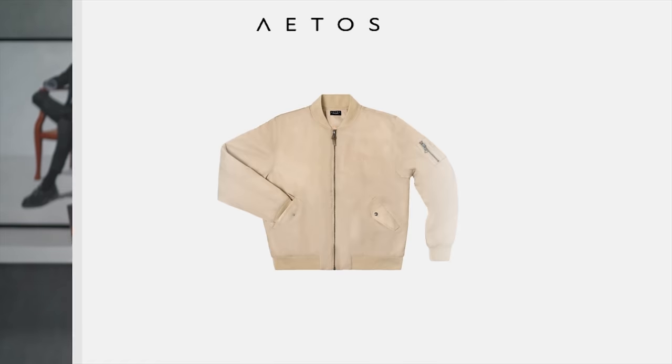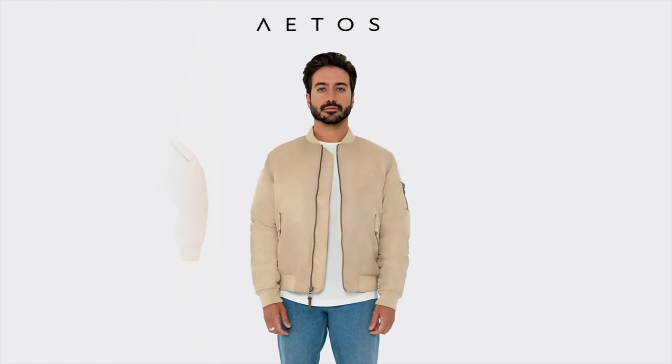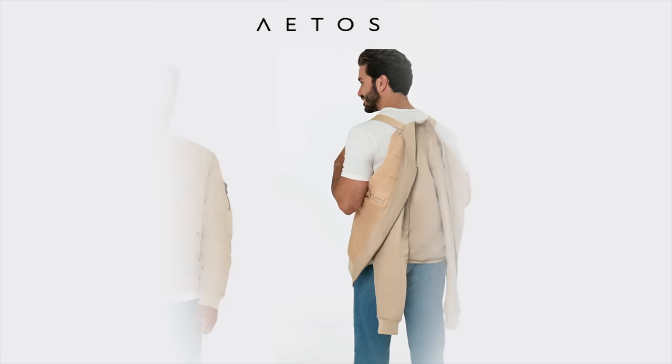Moving on to lightweight jackets — you really only need two. First, a lightweight workwear jacket. I got this one from Abercrombie; I love it. It's slightly cropped, so it makes my proportions look really good, and it's a nice layering piece. It doesn't make you overheat but it adds a nice stylish touch to your look. I also recommend a casual bomber jacket — they're easy to style, they have more of that street style vibe, and you can wear them with a tee or even a hoodie underneath.